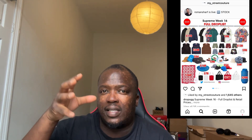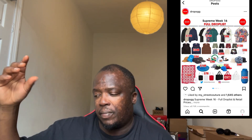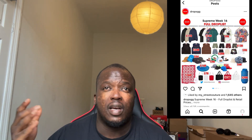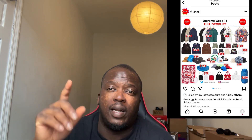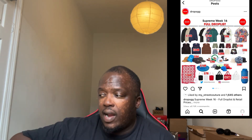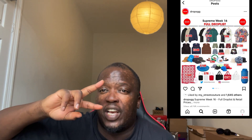In terms of where Supreme stands today, I think they're really under threat from other brands — you've got Partha, Brain Dead, Stussy, which is a good brand, Carhartt is a good brand, and Palace as well. I did a video on Palace and how they've been doing a lot better this season — I'll leave the link down below, make sure you go check that out. I do think Supreme over time will fade away unless they change things.